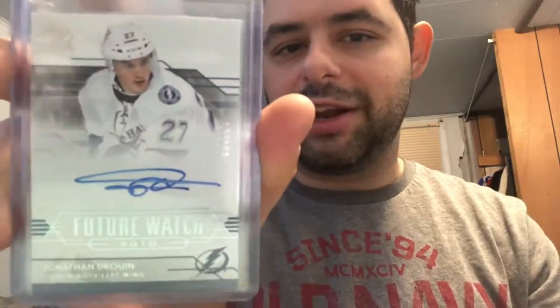Jonathan Drouin rookie out of 999. Funny story — I had to buy that Drouin because I never pulled one, then when a new local card store opened up I was breaking a 14-15 Game Used Upper Deck Spa and pulled a Drouin Future Watch that day, so that was pretty cool. I traded it in though because I already had one.